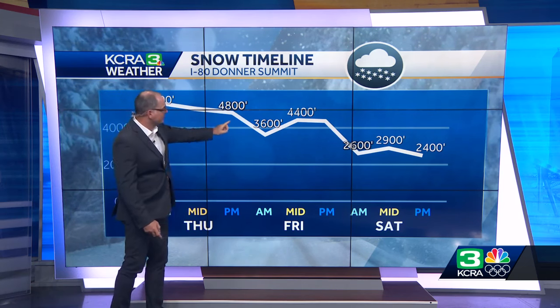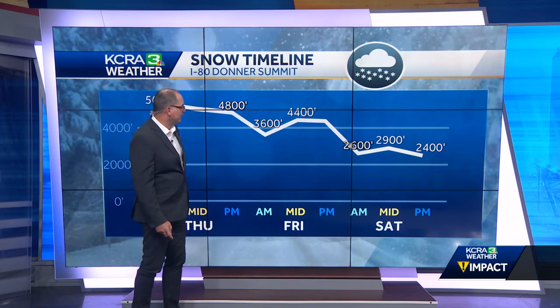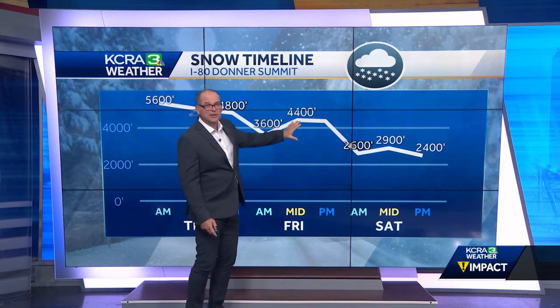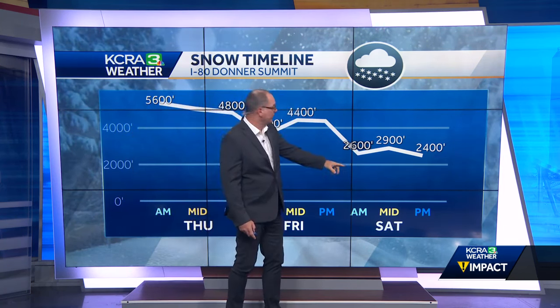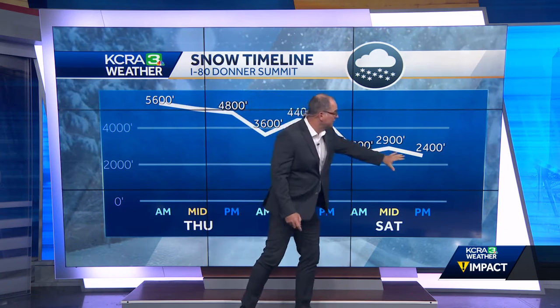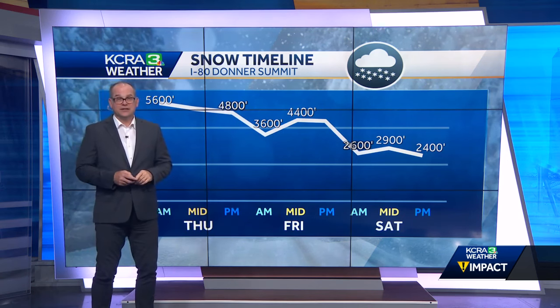Here is the snow timeline. Snow levels are around 5,600 feet this morning and will steadily drop through the day. By later tonight, snow levels will drop to about 3,600 feet. Heading into Friday morning, they'll go up slightly to 4,400 feet, then see a bigger drop into Saturday morning down to about 2,600 feet. We'll continue to see levels between 2,000 and 3,000 feet from Saturday into Sunday. We'll take a look at how much snow we can expect coming up.